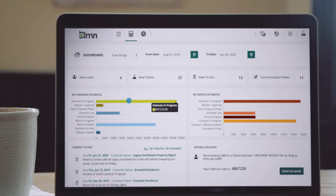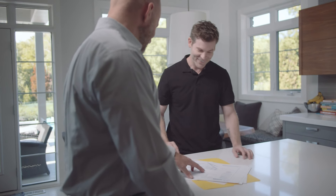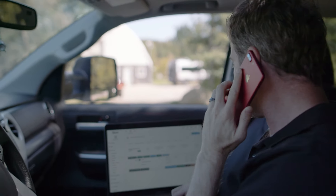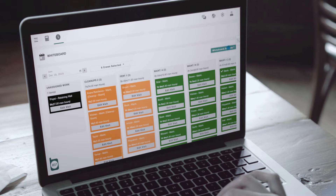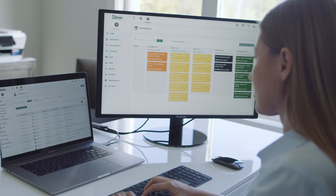Know for sure where your leads are coming from and amp up your sales process. Build cost-based estimates and improve operations by automatically turning them into job plans for your crews. Adjust your schedules and optimize routes, and use templates to bulk schedule a year's worth of visits in just minutes.